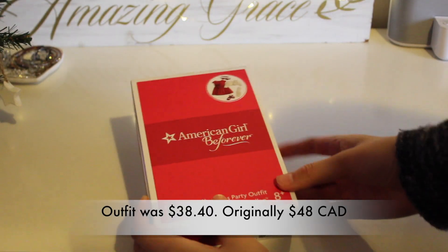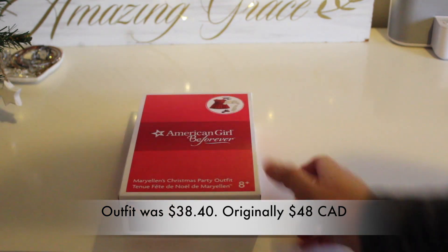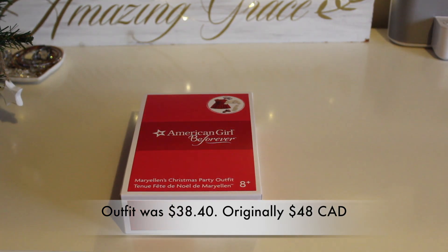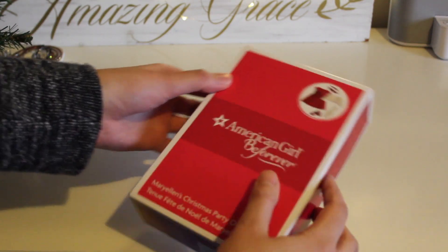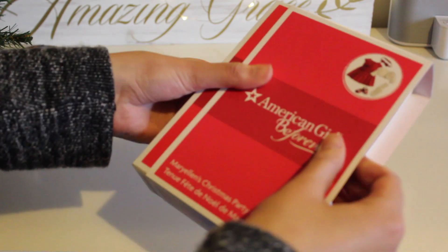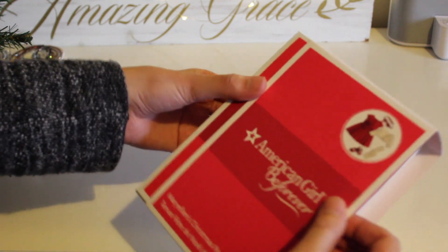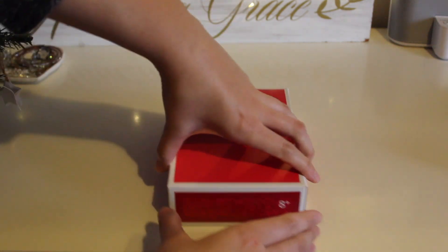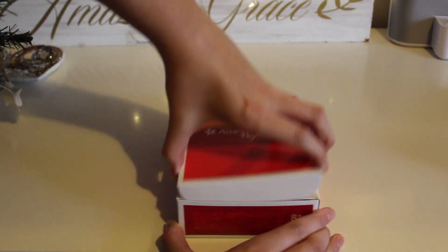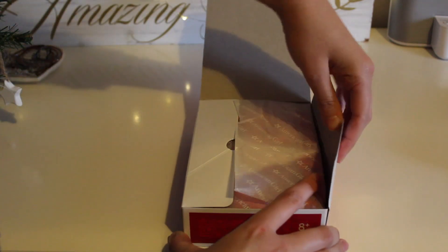So this first item I got is Marianne's Christmas party outfit. I've been wanting this outfit for a while now — I wanted it last year. Last year when they had the sale in November, I bought Marianne at 20% off, but I just got her and didn't get anything else. So this time I decided to get an outfit.